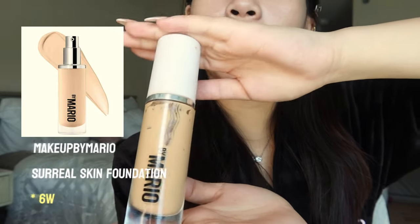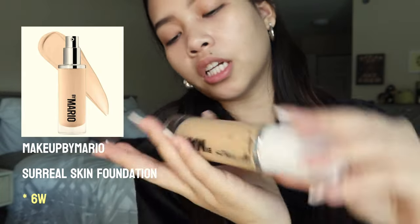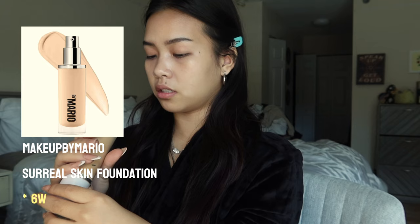This is the Makeup by Mario Surreal Skin Foundation in the shade 6W. I really like this one because it's not super full coverage — I think it's just right for me and I love it. Honestly, not sure if that even did anything because of the sunscreen, but mentally it did something. I'm looking very pale right now, so let's add some contour.